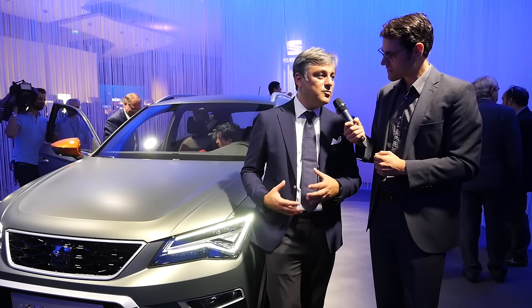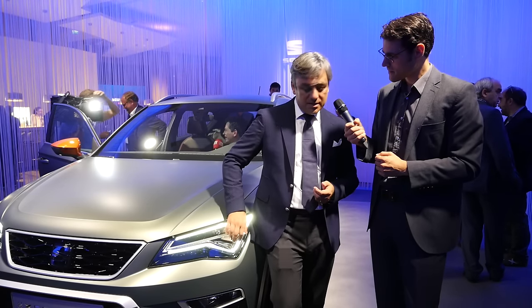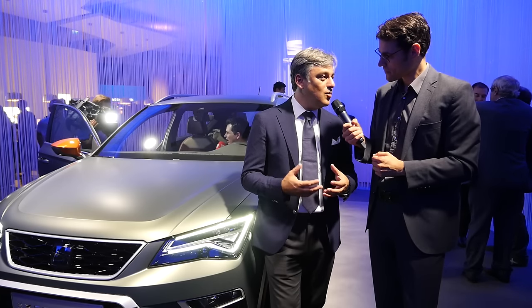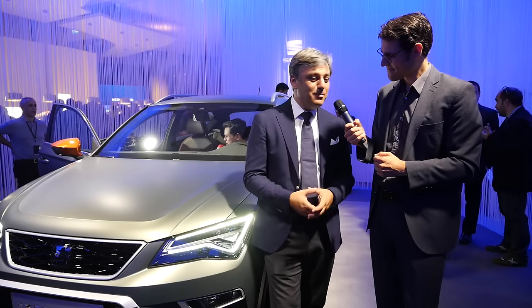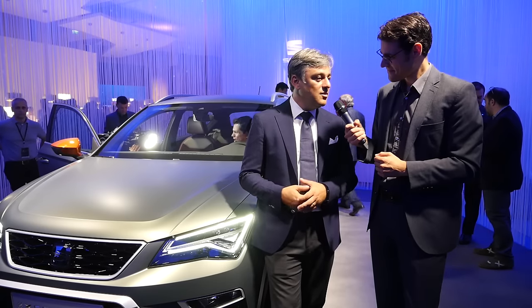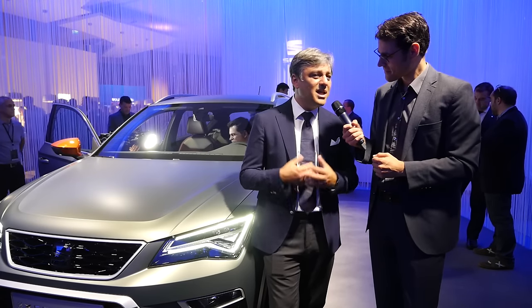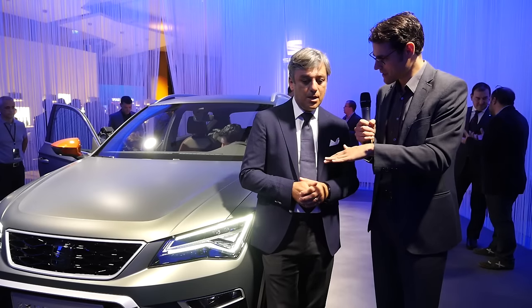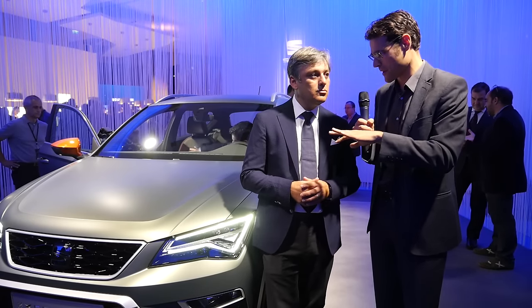We actually wanted to come to Paris also to get a feeling whether such a product would appeal to the consumer and to the media. When we have concluded and made a summary, we will decide whether it makes sense to do this, yes or no. But I have a good feeling about it. So it's not 100% fixed that it will come in this form, but you probably will do it.